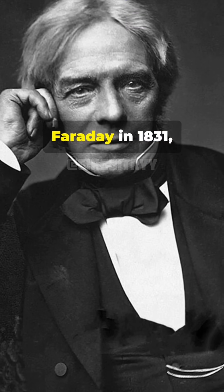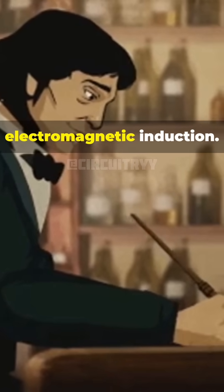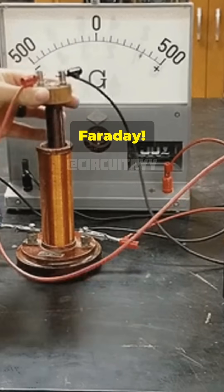Inductors were invented by Michael Faraday in 1831, the same guy who brought us the concept of electromagnetic induction. Thanks, Faraday.